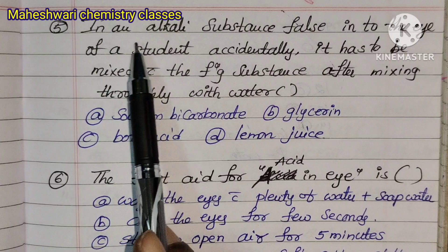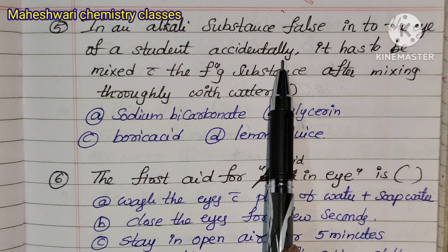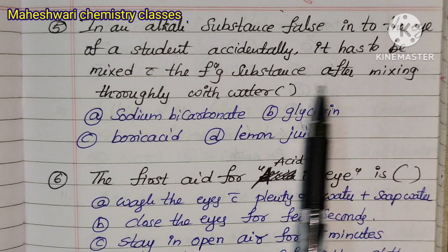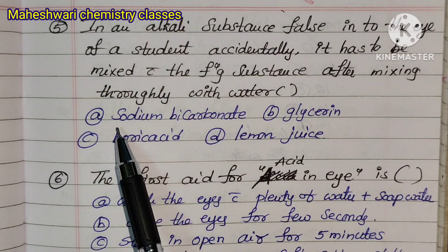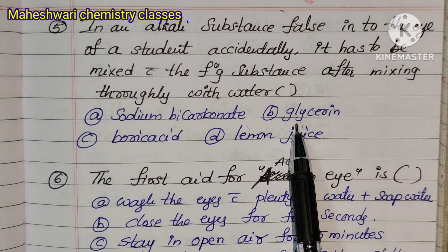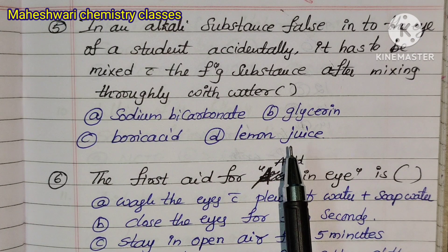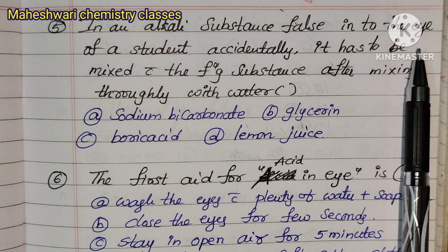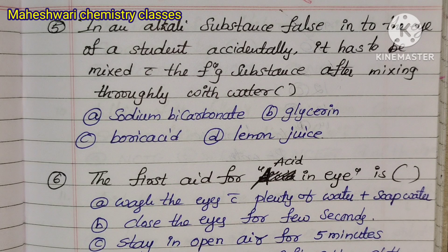Question 5: If an alkali substance falls into the eye of a student accidentally, it has to be treated after mixing thoroughly with water. Option D involves sodium bicarbonate, glycerin, boric acid, and lemon juice. You can use these substances for treatment.